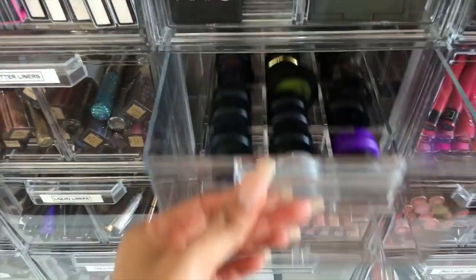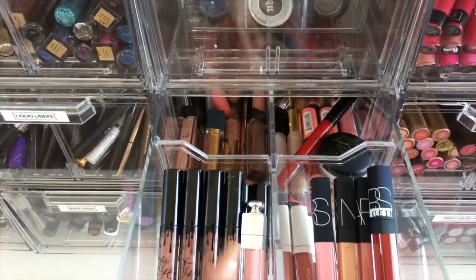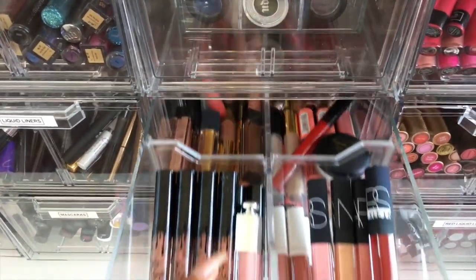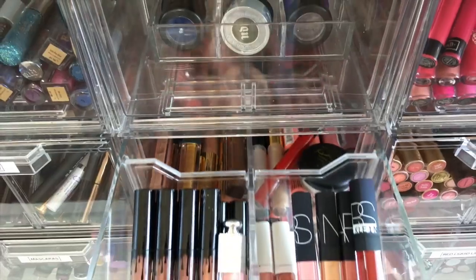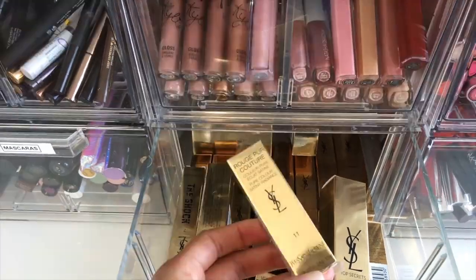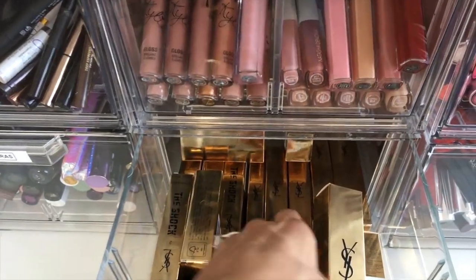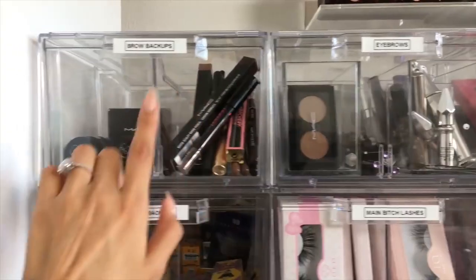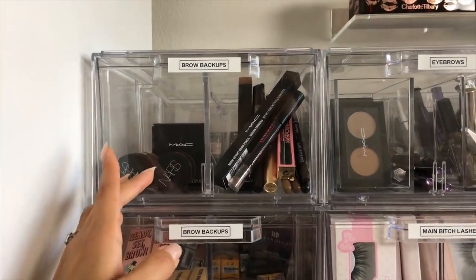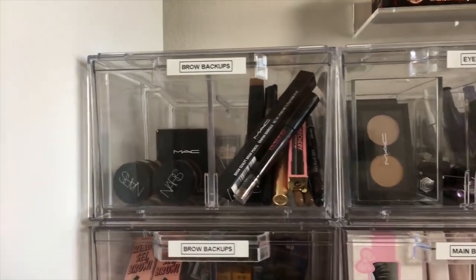This is my lip gloss drawer — I don't wear lip glosses very often. I keep the nudes in front because when I do wear gloss, that's pretty much all I wear. Everything else in here I keep around for tutorials or special effects looks. In here I have my YSL stuff that I haven't opened — it's so nostalgic remembering the days when I really wanted to buy YSL stuff but couldn't. Moving on to eyebrows: my go-to eyebrow stuff is in here, and this is brow backups — a store of new brow items I haven't tried or backups of things I already have open.